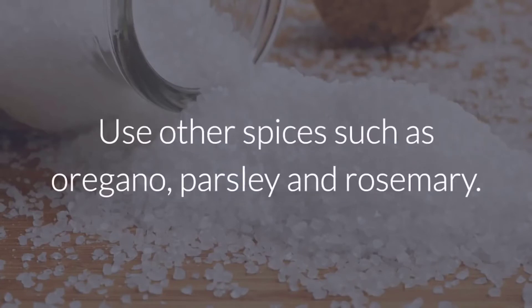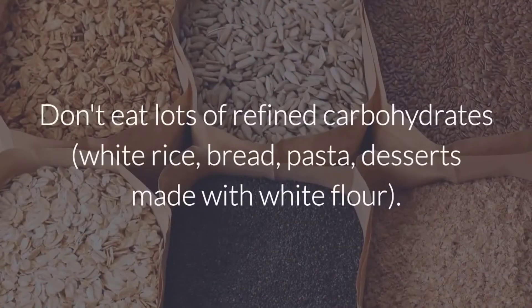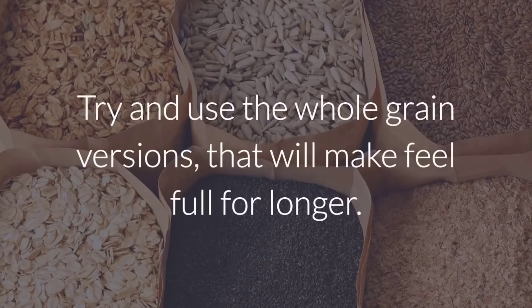Use other spices such as oregano, parsley, and rosemary. Don't eat lots of refined carbohydrates — white rice, bread, pasta, desserts made with white flour. Try and use the whole grain versions that will make you feel full for longer.